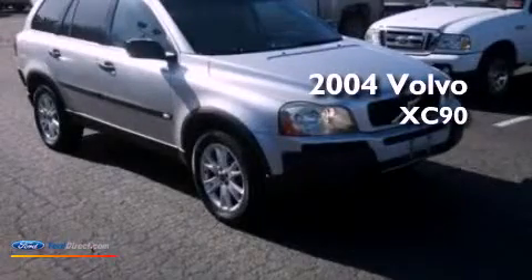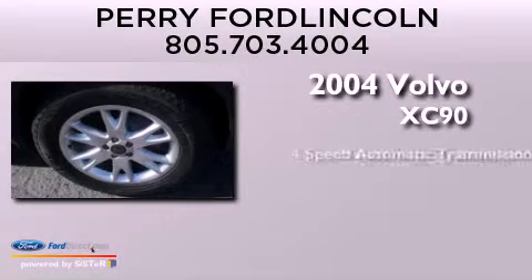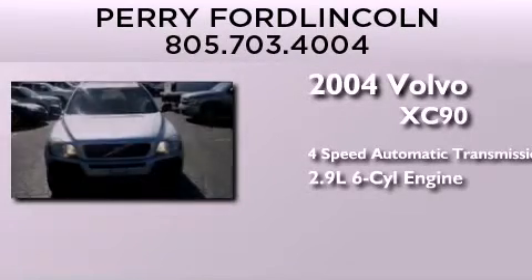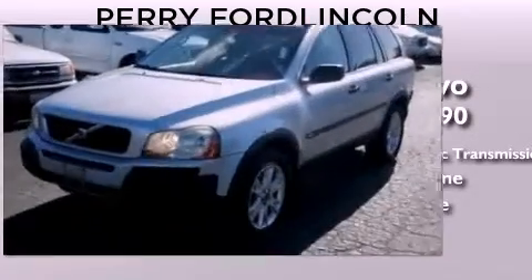This is a 2004 Volvo XC90. This SUV has a four-speed automatic transmission, a 2.9-liter inline six-cylinder engine, and the added safety and control of all-wheel drive.